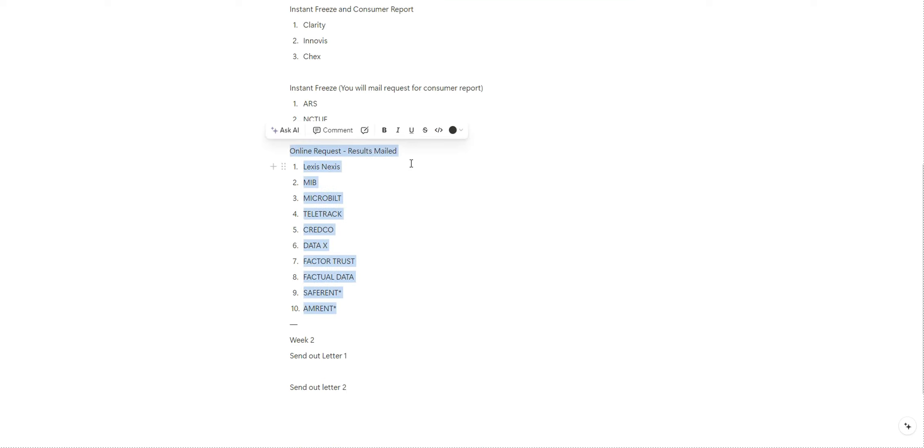Even if you don't have a bankruptcy, you still need to reach out to LexisNexis, which I have listed in the homework, because they carry the keys to removing your personal information as well. I already have a template full of the letters I send out to request information from these bureaus. In one letter I say I want to freeze my report and I want a copy of it. With that, you're going to attach your personal documents — your ID, making sure the address on your ID matches where you want your mail sent, and a utility bill to validate the address.